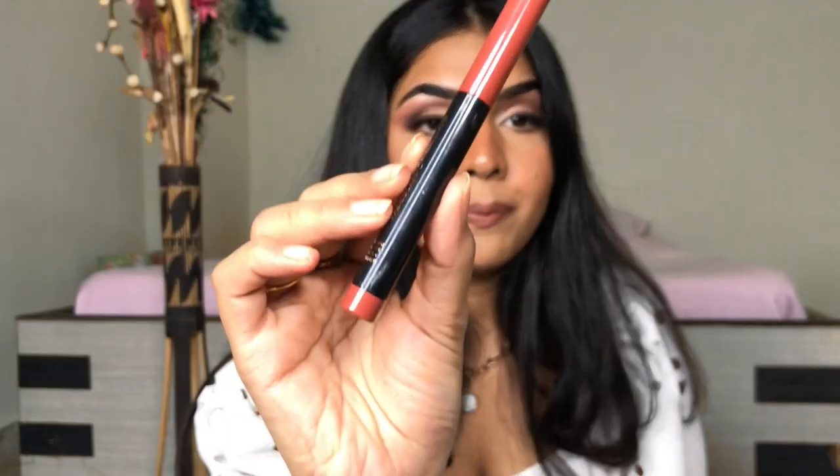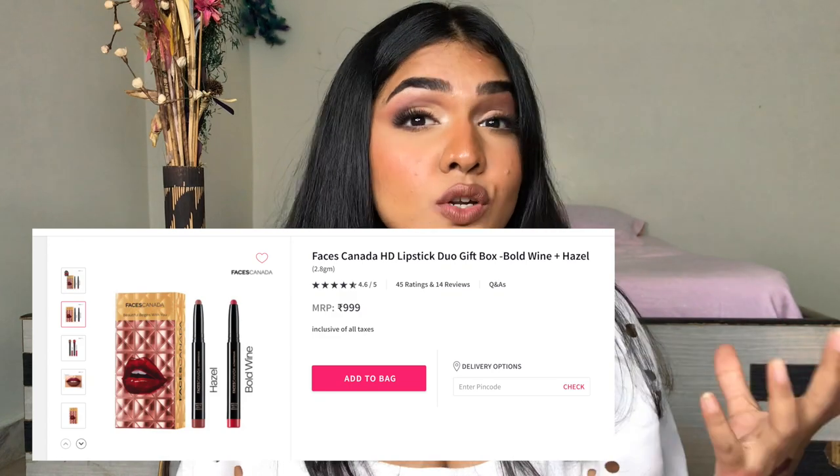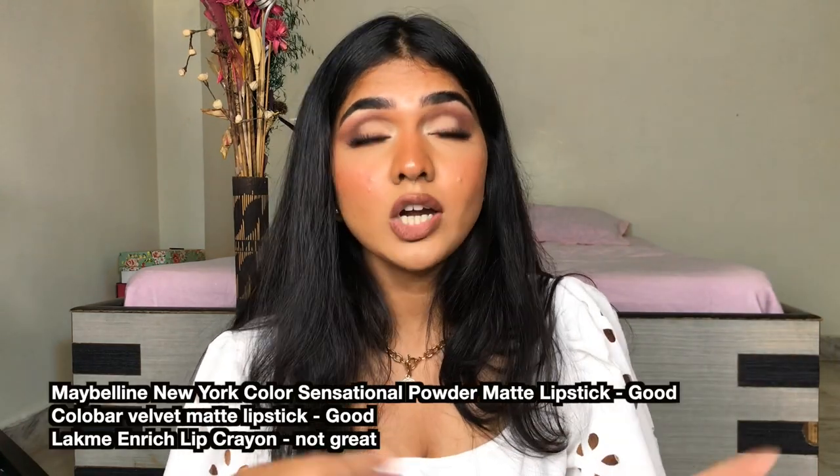There's one last product I want to mention — the Faces Canada Ultimate Pro Intense Matte Lips Plus Primer. These are not individually under Rs. 500, but there's a duo which you can buy where you get two lipsticks for Rs. 999, which basically means you're getting one lipstick for Rs. 500. I really like this formula — it's a beautiful, beautiful shade. So if you want to explore a little more, you can definitely give this a try. I'm sure I'm missing a lot of lipsticks, so if I remember more I'll put a list, or maybe I'll just make another video — there are a lot of lipsticks under Rs. 500 that I really want to try.